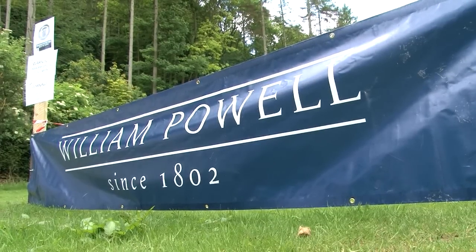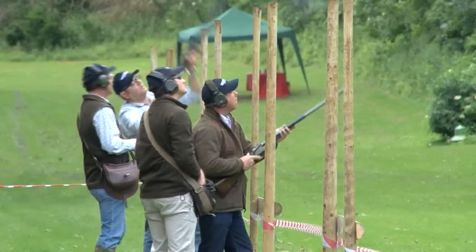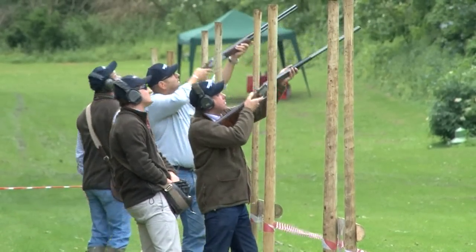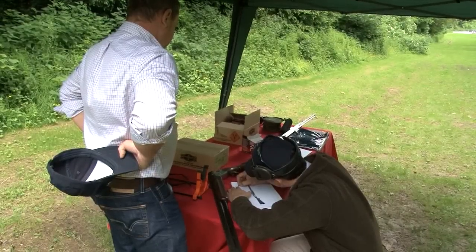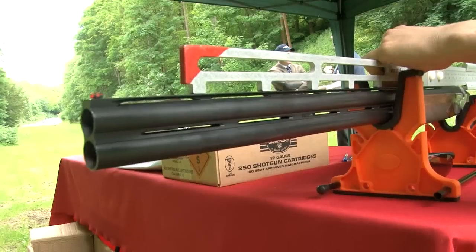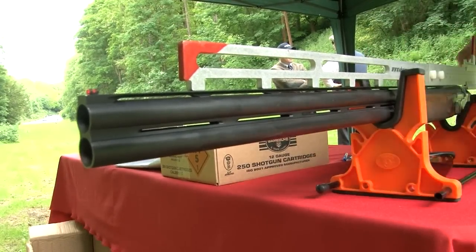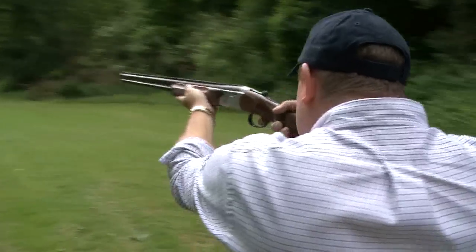This is the first time the old English gunmaker has done this sort of event and it has attracted guns from near and far. Mark Bladen and his friend are on familiar territory — they shoot the simulated and game days offered here at Hexton. Mark's in the market for a new William Powell Pegasus. He came back because the offer of having his gun completely fitted and measured seemed too good to be true.